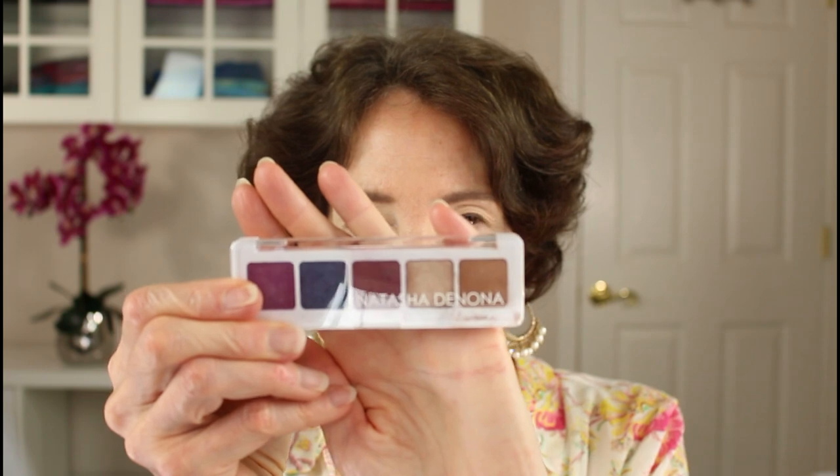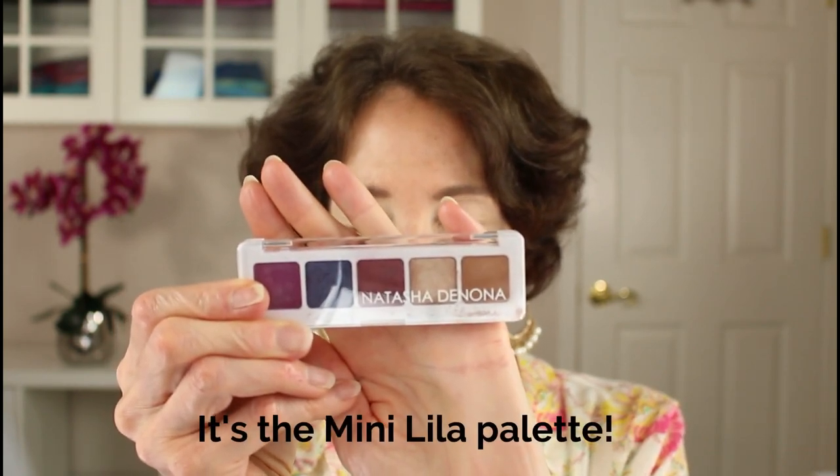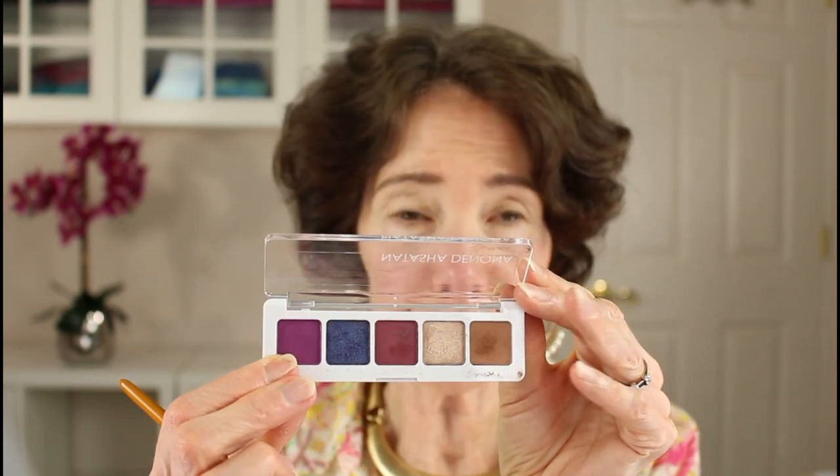I'm also going to use a little bit of the Natasha Denona Lila palette, using the color Flint — a neutral — to start in my crease area. I'm applying it in the middle of my crease with a soft fluffy brush so I don't deposit a whole lot of color — I really want it to be pretty diffuse. I'm bringing it straight across to lift the eye area. Because I have hooded eyes I bring my color slightly above the crease so when I look straight ahead you can actually see the color. I sometimes like to look up slightly because this gives you a good indication of whether you're even in your application.